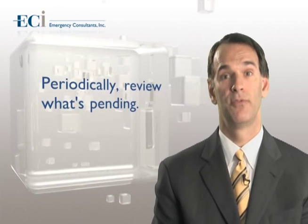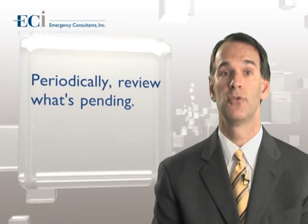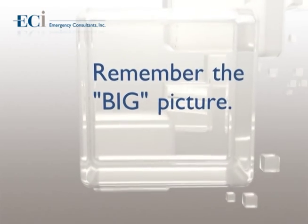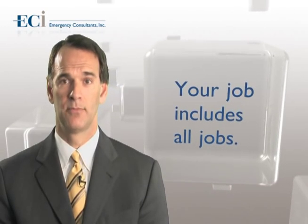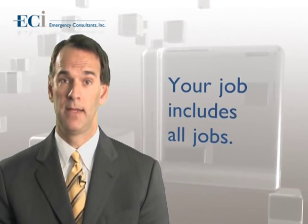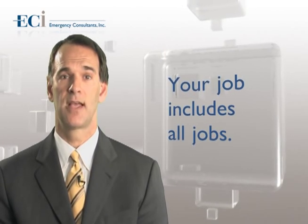Periodically review what's pending. In the emergency department, 10% of what you order most likely will be missed. Remember the big picture — no one cares more about patient flow in the emergency department than you. Your job includes all jobs. Do whatever you can to maintain patient flow in the emergency department. This might mean bringing a patient back to a room or helping with the aftercare instruction and discharge process.